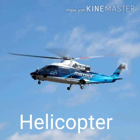Next picture is of helicopter. Helicopter also flies in the air and moves very fast. H-E-L-I-C-O-P-T-E-R, helicopter.